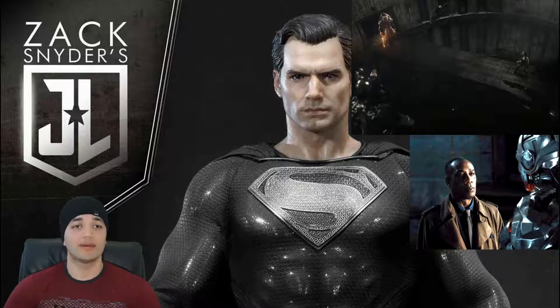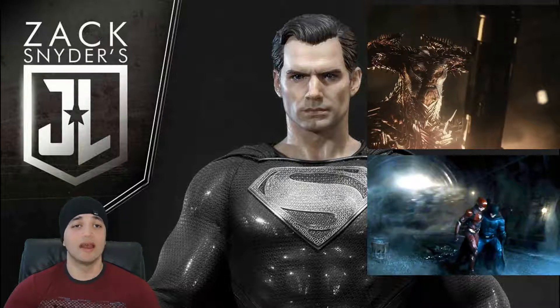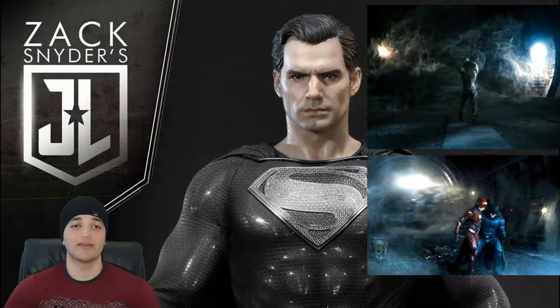At the end of the fight, Steppenwolf takes one of Cyborg's bombs and lets it blow into the wall, and Gotham Harbor starts flooding in. Steppenwolf booms out, and we get to see Aquaman join the team for the first time — it's a pretty cool entrance he has there.